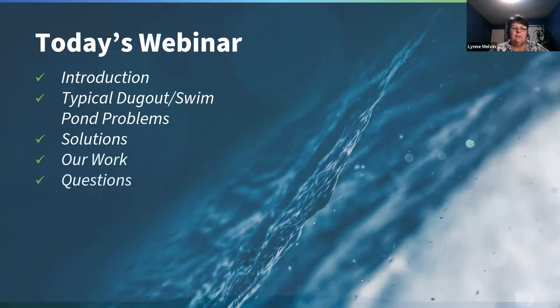Tonight we're going to talk about who Clean Water Pro is, go over the typical dugout or swim pond type problems, and then talk about some of the solutions we have, as well as touch on some of the work we've done in the past. As we go through this presentation, feel free to type questions in the questions box and at the end I'll try and take some time to answer those.